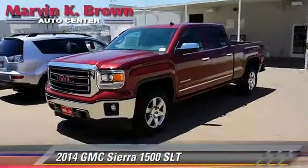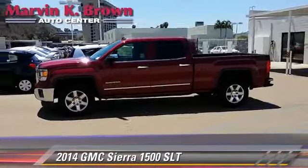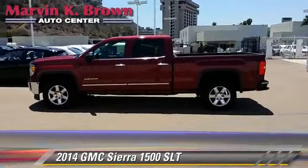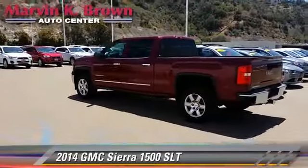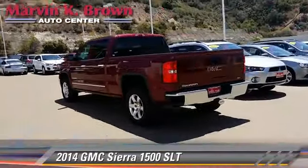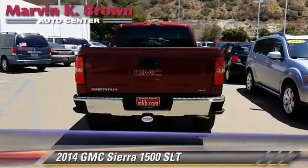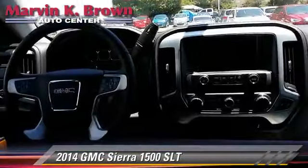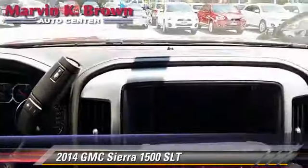The 2014 GMC Sierra 1500 SLT is a pickup truck powered by a 5.3 liter V8 engine with a six-speed automatic transmission. This pickup truck is well equipped, featuring heated power mirrors, leather seats, and a towing package.